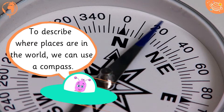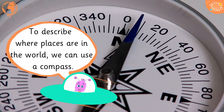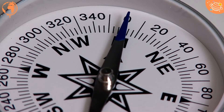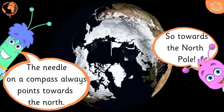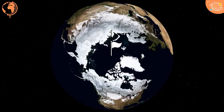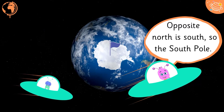To describe where places are in the world we can use a compass. The needle on the compass always points towards the North, so towards the North Pole. Opposite North is South, so the South Pole.